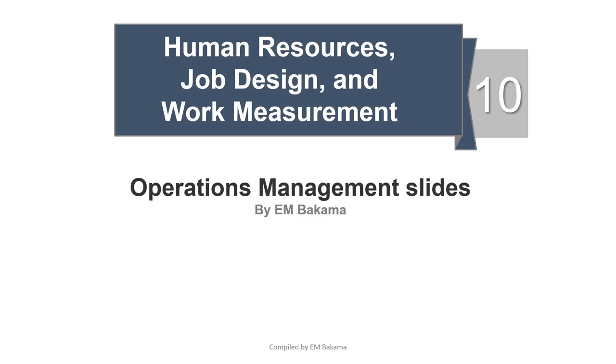Hello everyone, hope that you're doing well. Welcome to our channel. Let's talk operations management. Today we're talking about human resources, job design and work measurement, which is Chapter 10, based on the book by Jay Heizer and Barry Render about supply chain and sustainability.